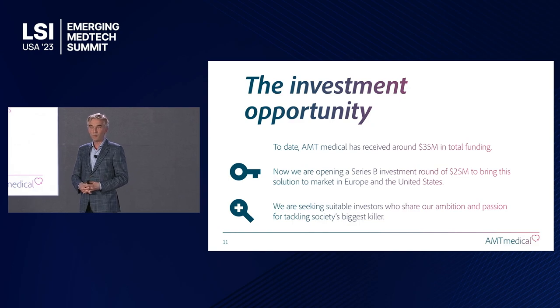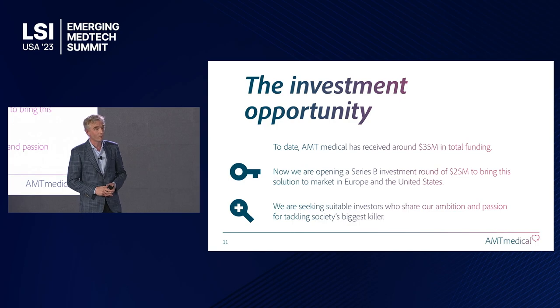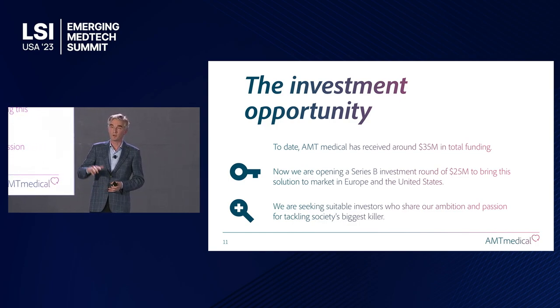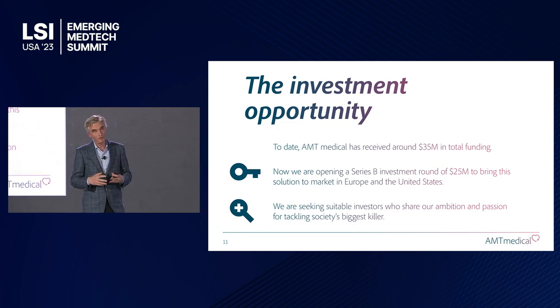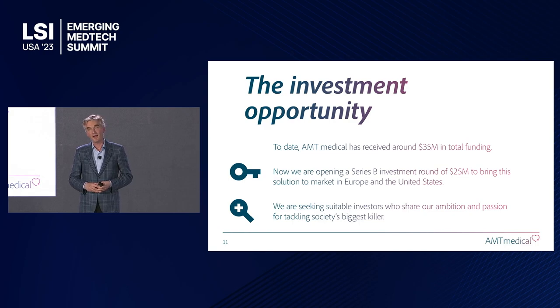This brings me to our next investment round. We're going to need 25 million, sometime later this year or early next year, to make the final step with Elana and bring it to market in both Europe and the U.S. We'd be very happy to get to know more professional investors who share our enthusiasm for tackling society's biggest killer and making heart surgery less invasive. Thank you very much.